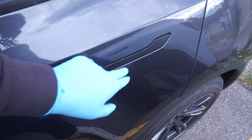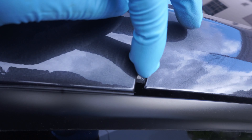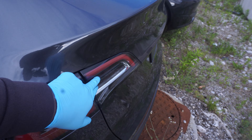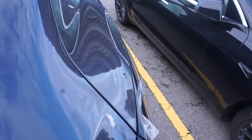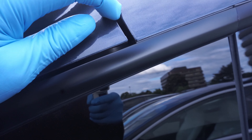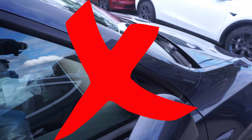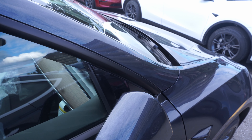Everything looks flush and it is flush - beautiful. But what the hell is that? Oh my god, look at that gap - you can almost fit your finger in there. I was so impressed and then so disappointed when I saw that gap. Oh my god, not good, really not good. This Tesla Model Y is a failure.